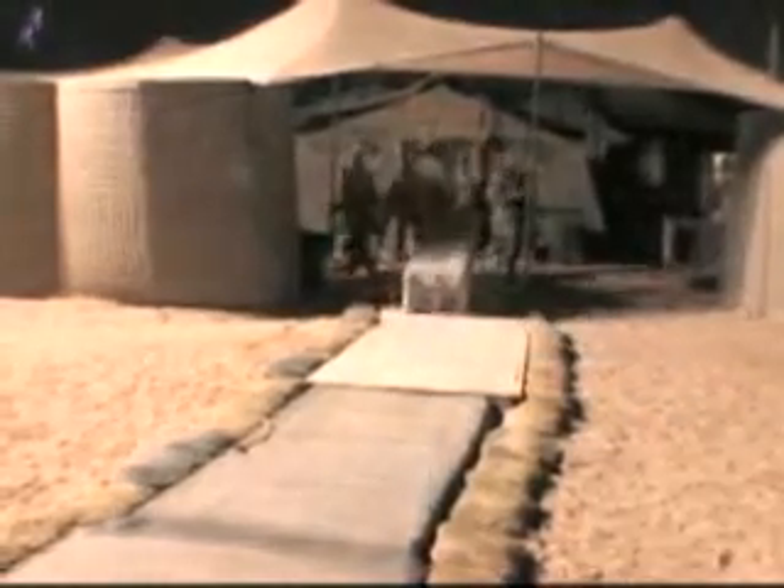Reporting from Camp Buka in Iraq, I'm Senior Airman Benjamin T. Hayes.